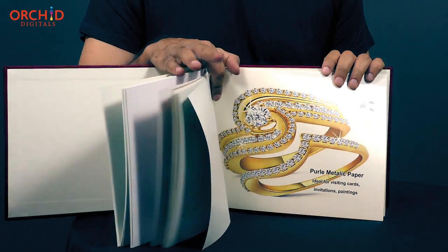In addition to fantastic print quality, textured papers also have a very rich and premium look and feel.